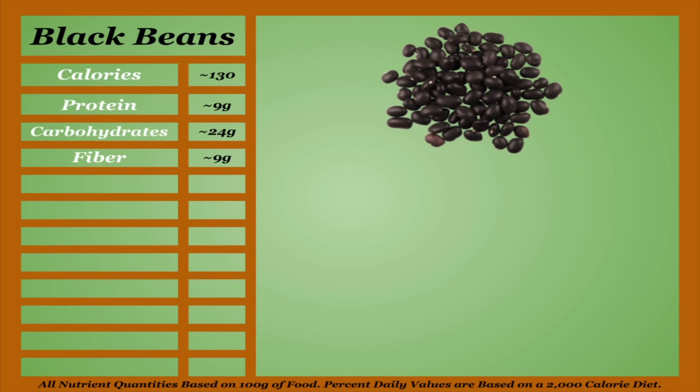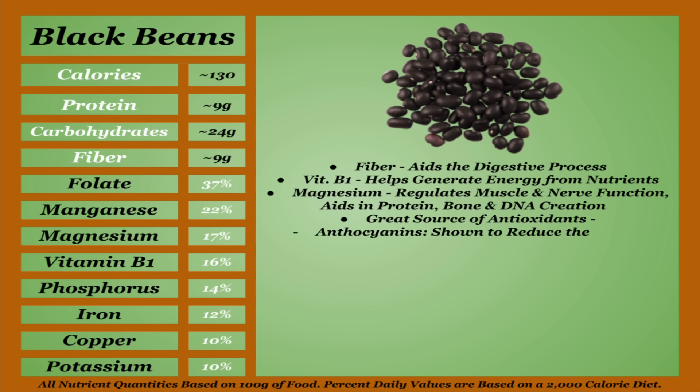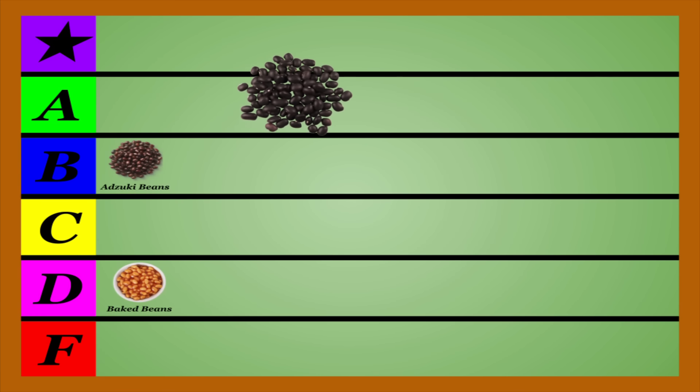Black beans are an average-calorie bean and find themselves somewhere in the middle based on their micronutrient content. They are notably one of the better sources of fiber on this list, which aids in the digestive process, and among the best sources of vitamin B1, which helps the body generate energy from nutrients, and magnesium, which regulates muscle and nerve function and aids in protein, bone, and DNA creation. What really separates black beans is they have one of the highest concentrations of antioxidants on this list, mainly anthocyanins that are shown to reduce the risk of type 2 diabetes, and a variety of flavonoids including catechin, quercetin, myricetin, and kaempferol, which are shown to have cancer-fighting and heart-protective benefits. Black beans are also shown to lower blood cholesterol and manage blood pressure and blood sugar levels. They do appear to be on the higher end of oxalates, so make sure to cook and soak accordingly. Nutritionally, black beans are a cut above your average bean and have earned themselves a place in the A-tier.